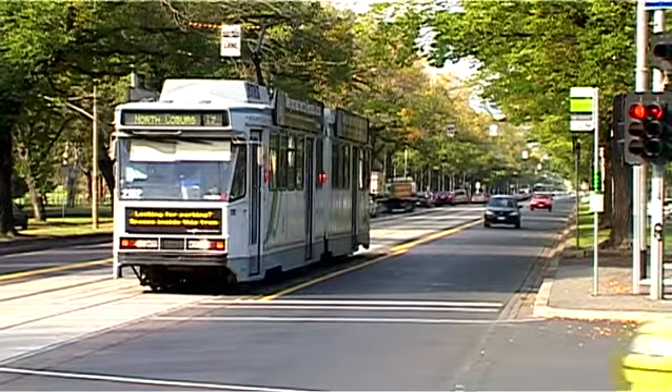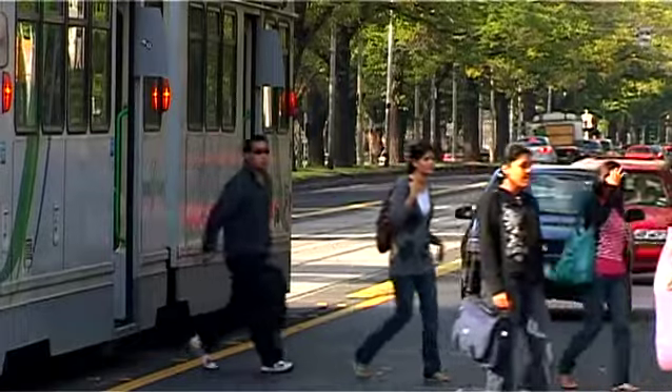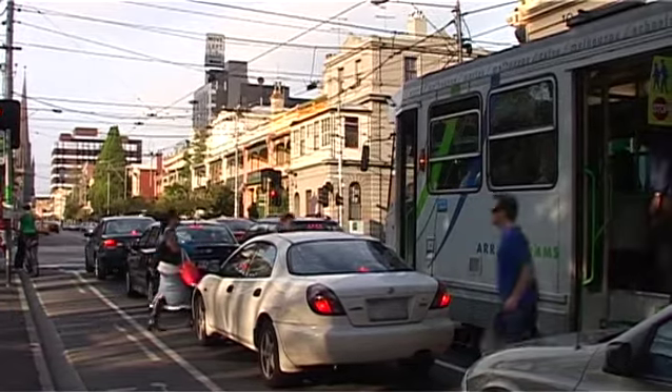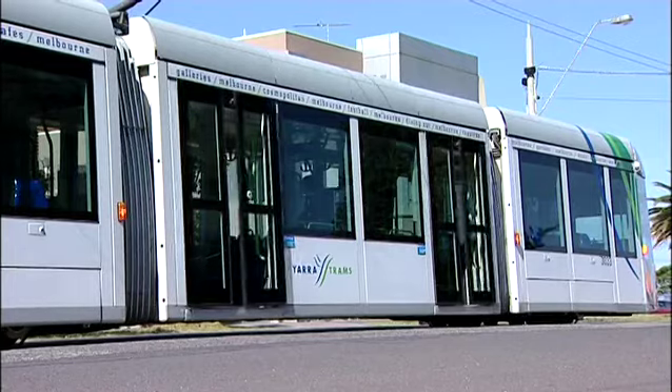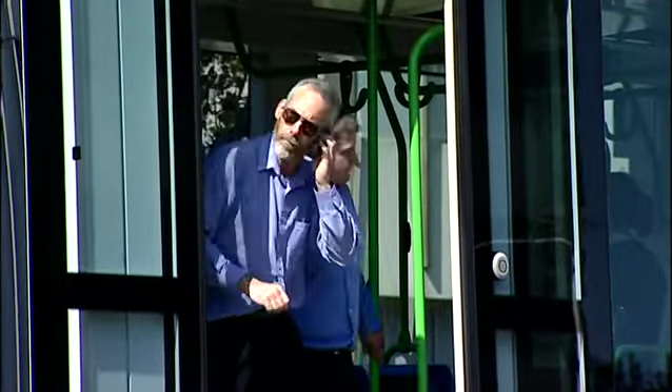When travelling behind or alongside a tram, be aware of tram stops and trams slowing down to pick up or drop off passengers who you might not be able to see. Many tram passengers face the hazard of being hit when attempting to get on and off a tram because motorists fail to stop at tram stops.